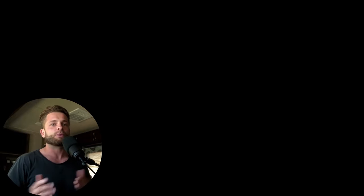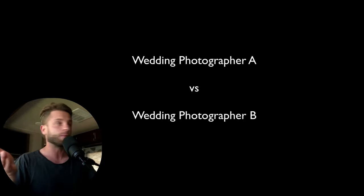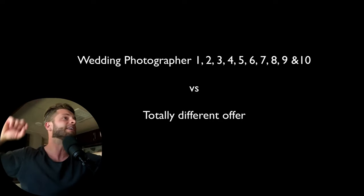What I want to explore is how you can compete on more than price by creating a package and offering that actually separates what you're doing from every other photographer. If all you offer is portraits and two photographers charge about the same and offer about the same, the client will go with the cheaper one. But if you have a totally different offer — something not even in the same realm — the person won't ask who's cheaper. They'll say, look at all these things I get that I can't find anywhere else. When you're in that category of one, you're no longer competing with 100 photographers in your city.